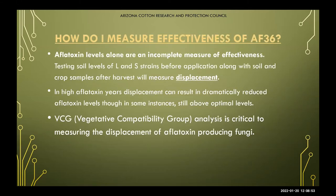How do you measure effectiveness? Aflatoxin levels alone are an incomplete measure. Testing soil levels before application as well as after gives you a full picture of where your starting point was and where your ending point is, and helps you decide whether to continue application to see buildup over time. Arizona Cotton Research and Protection Council is happy to evaluate those soil samples for growers. Annual treatment is important because in high aflatoxin years, displacement can result in dramatically reduced levels, but some results may still be above optimal levels.